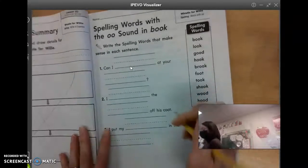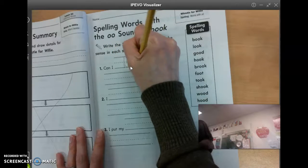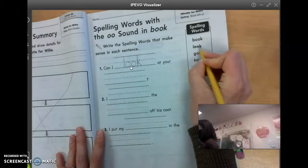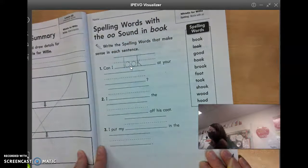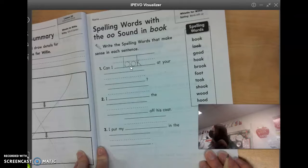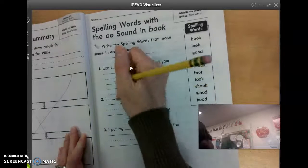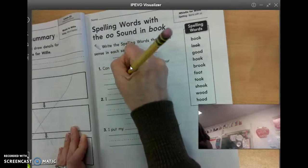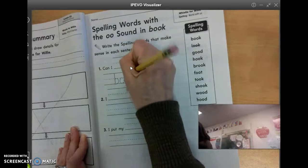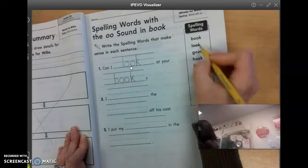Can I look at your what? What can we look at? That's a spelling word. Parker? Book. Can I look at your book? I think that sounds pretty good. Can I look at your book?